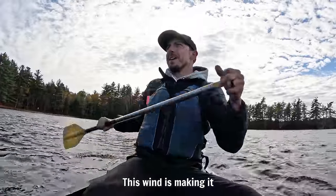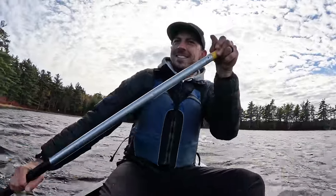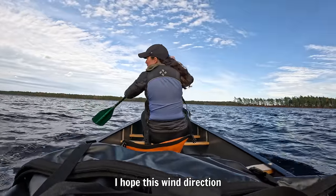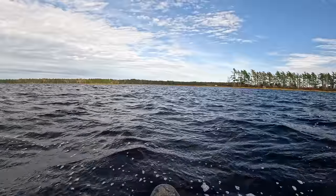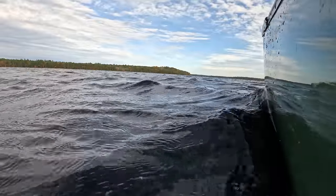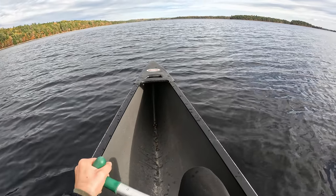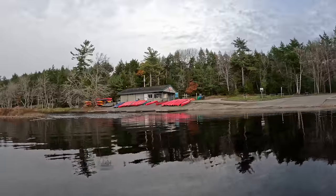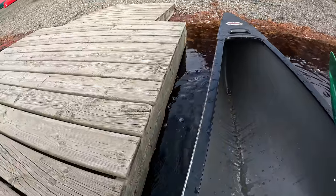It's going to be tough to get out of this cove. I hope this wind direction helps us at some point. We've accomplished the canoeing part of the canoe camping trip — now let's do the camping part.